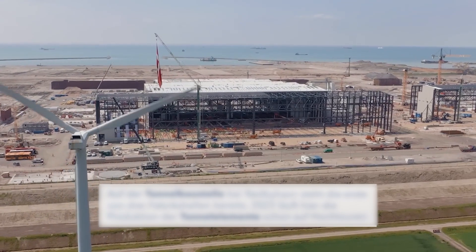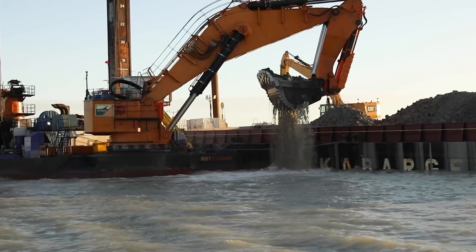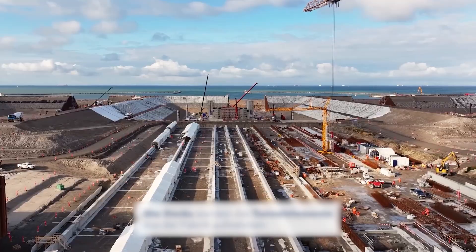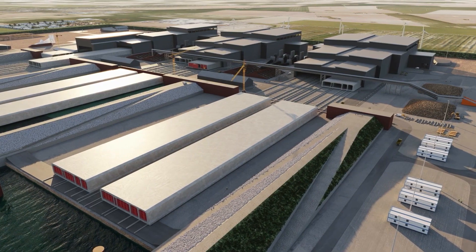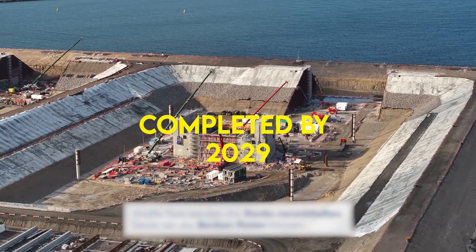Several phases of the project are simultaneously underway, including the digging of the trench that will host the tunnel and building the factory where the tunnel sections will be constructed and stored. The construction company believes that the first tubular segment will be immersed in less than a year. Meanwhile, the whole project will be completed by 2029.